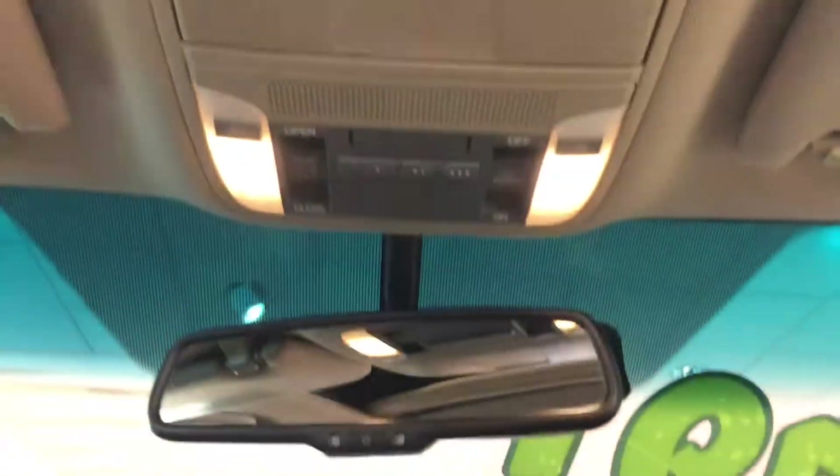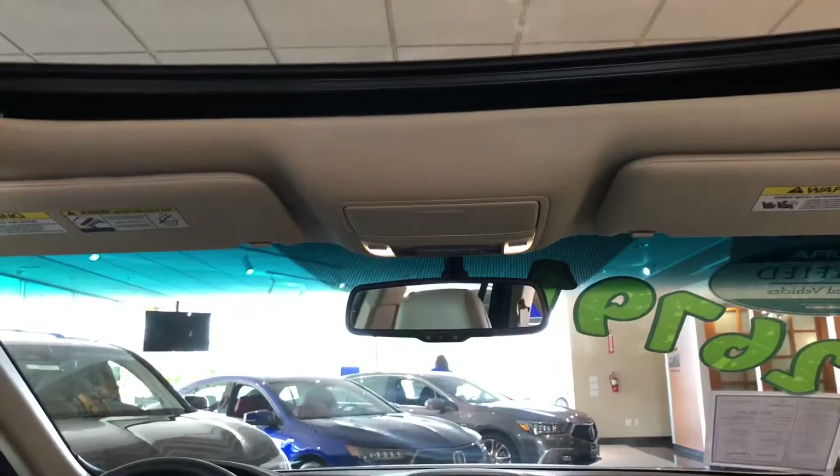You have an automatic dimming rearview mirror, HomeLink, and you do have a sunroof — which is my ultimate favorite feature in any car.